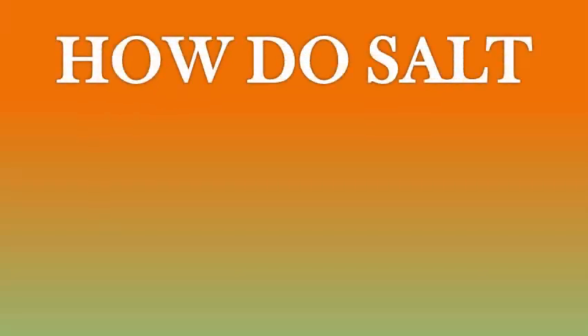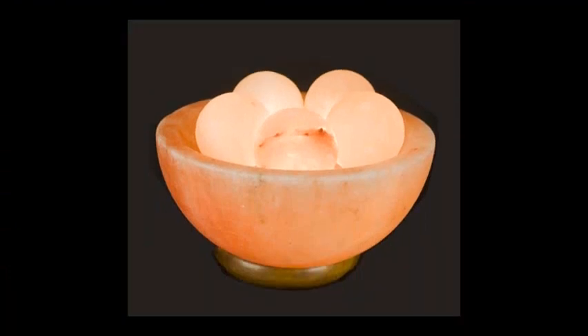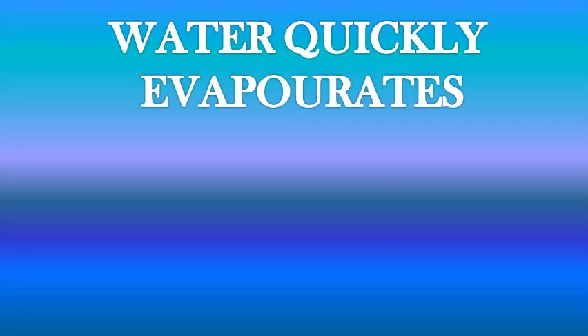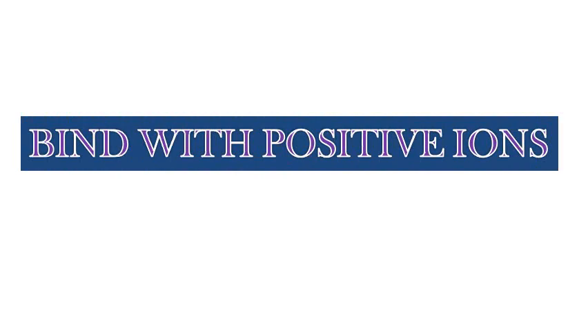Salt lamps emit negative ions. The bulb inside the lamp heats the crystal and supports the ionizing effect. Salt itself is hygroscopic and attracts water from the surroundings — you can often see that the lamp is damp or even wet, especially in more humid environments. Due to the gentle heat of the lamp, the water quickly evaporates, and during the evaporation process the beneficial negative ions get created. They go on to bind with excessive positive ions; bacteria, moulds and allergens all carry a positive charge and are neutralized, removing the electronic smog in your home.